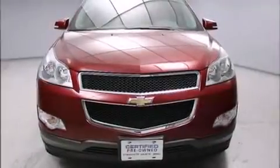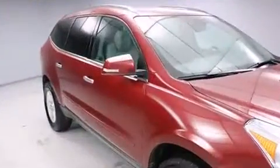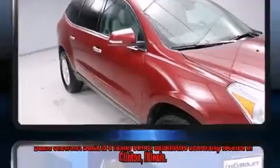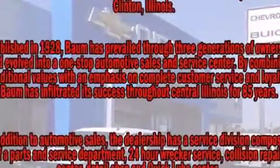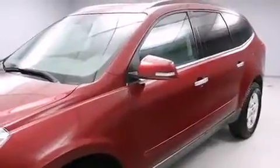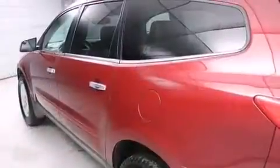Familiarize yourself with the 2011 Chevrolet Traverse. A 3.6-liter V6 engine pairs with a sophisticated six-speed automatic transmission. For added security, dynamic stability control supplements the drivetrain.